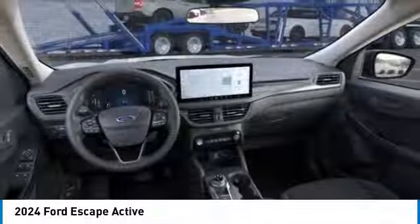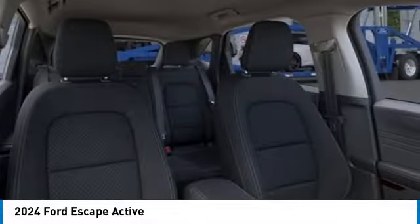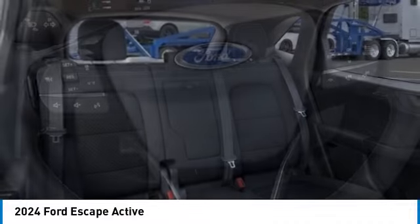Daytime running lights, privacy glass, remote trunk release. A vehicle like this doesn't come along every day. Come in and get it before someone else does.